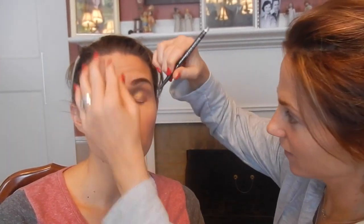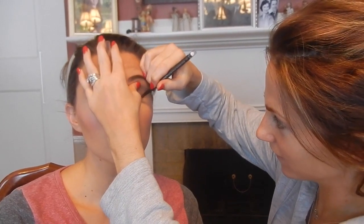Now we're going to move on to eyeliner. She uses the same pencil for her eyebrows, but she has a liquid liner too. We're going to go ahead and do the eyeliner. We did very basic eyeliner using a liquid liner — it's a nice espresso brown color.